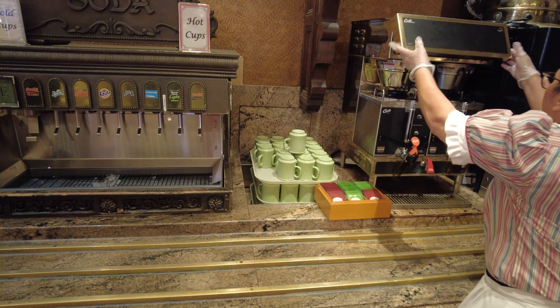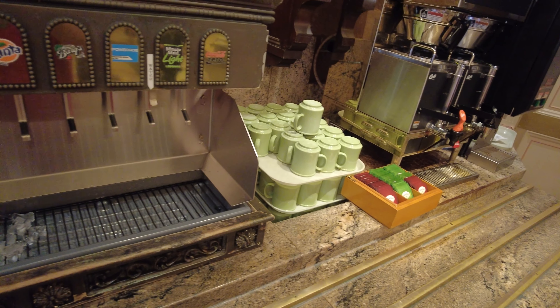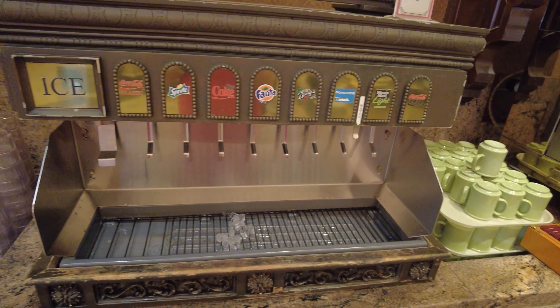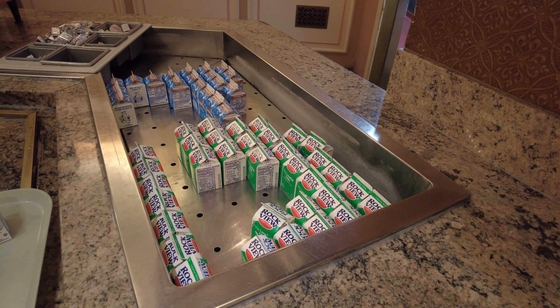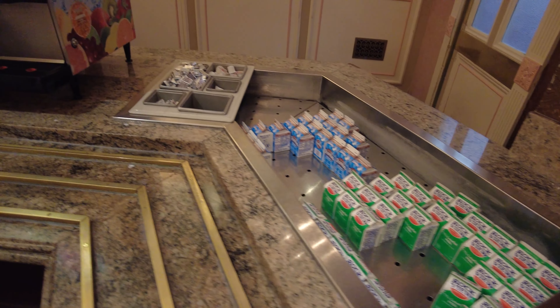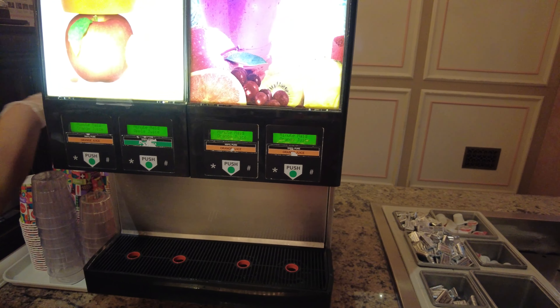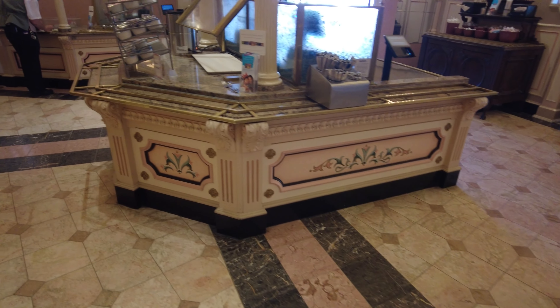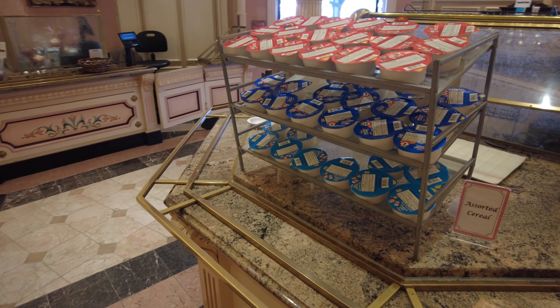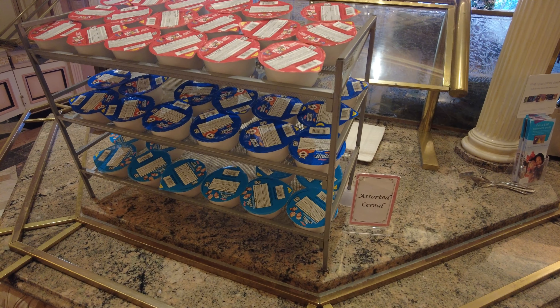Next to the omelet station you'll find the drink station. There's coffee, tea, classic sodas, milk and chocolate milk, as well as different juices — it looks like orange juice and apple juice. You'll also find butter and cream over here. And then closer to the exits you'll find some cereal. Today they have Fruit Loops, Frosted Flakes, and Rice Krispies.